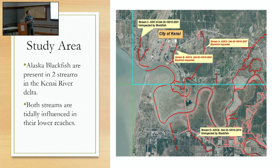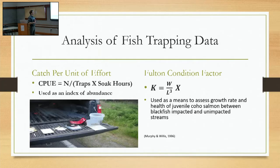My study area was on the Kenai. Walmart Creek is stream B and Golf Course Creek is stream A — those are the only two known anadromous streams where there are blackfish on the Kenai. I used three different control streams that are immediately adjacent. Both streams are tidally influenced in their lower reaches, and blackfish cannot tolerate saltwater, so that's kind of hemming them in. I used two different methods to analyze my fish trapping data. I'll skip the condition factor, which was focused on juvenile coho, and just focus on catch per unit effort as an index of abundance — how abundances of different native fish changed once blackfish invaded.